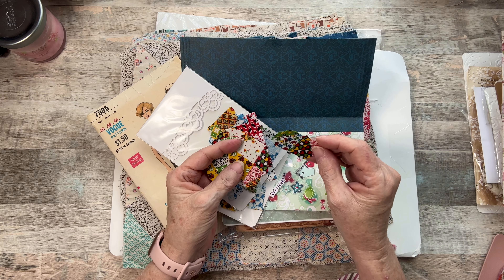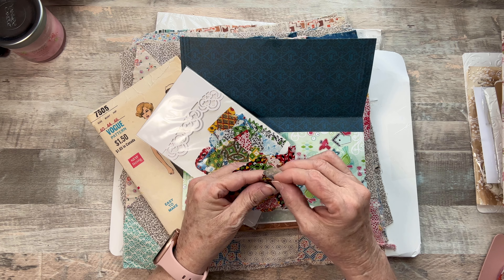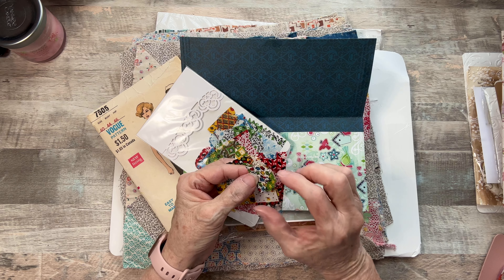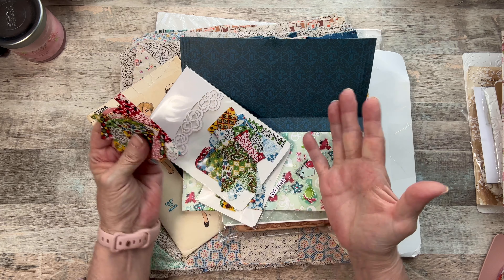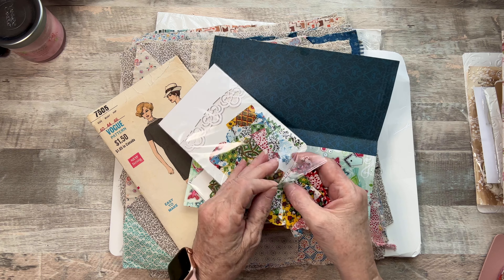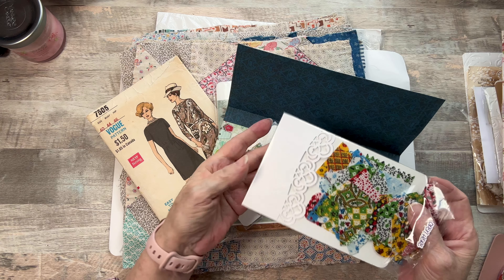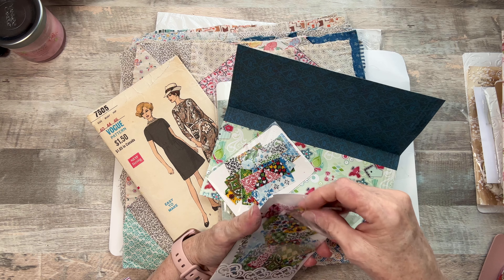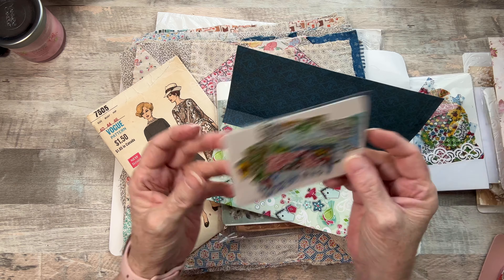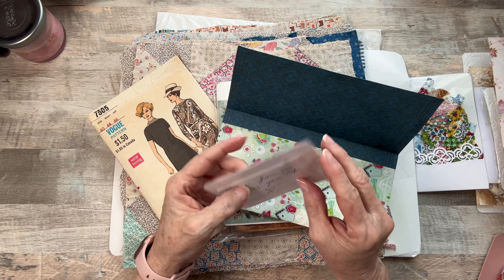That's what I loved about them. I mean, they're perfect as tabs, but you could use them in a little snippet. When I saw these I was like, oh, snippet! I can use these as tabs and look at the packaging. Sorry for the glare, but look at that — that's going to make a beautiful pocket in your journal. See? Scraps from your die cutting, from die cutting your tabs.